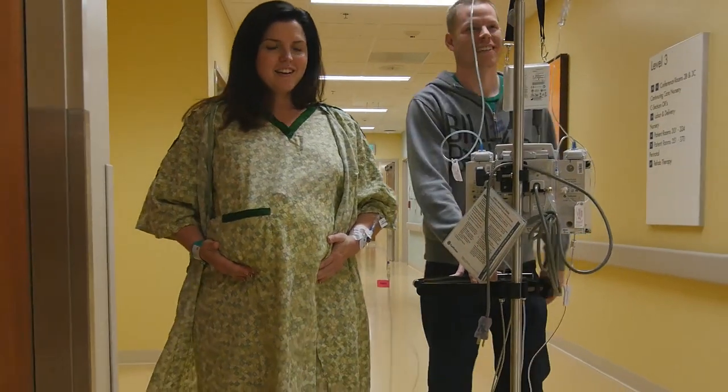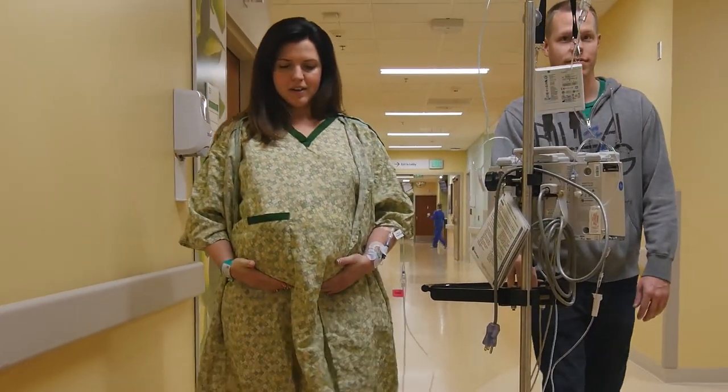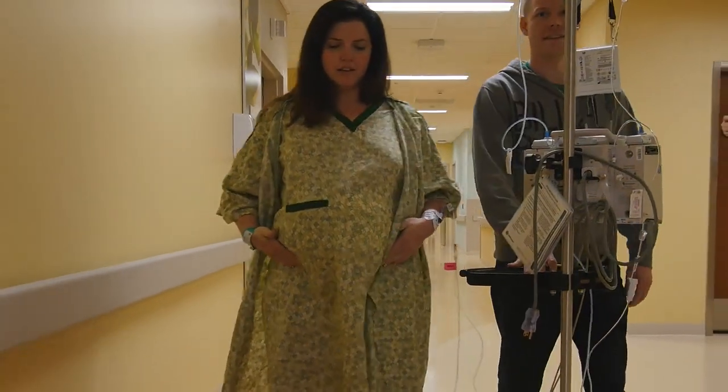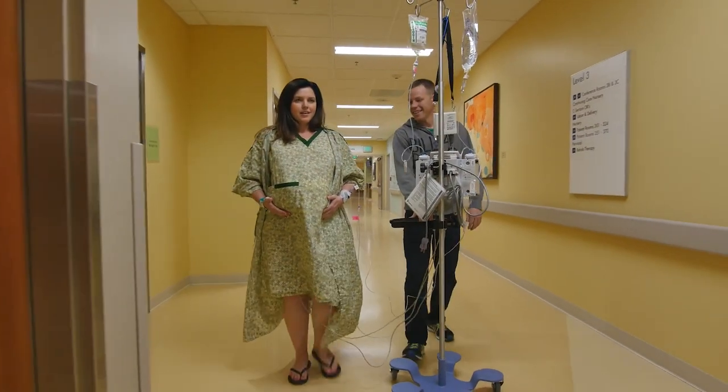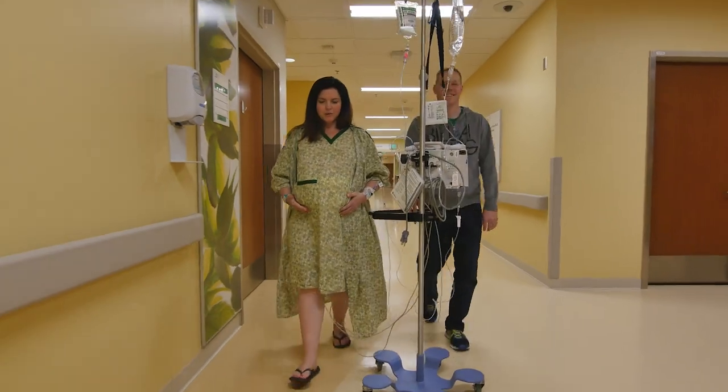Other women really do not want to feel more pain than they absolutely have to in labor, and that's okay too. We have many options for pain control. Some women choose IV pain medicine, which goes in through the IV and does not take all the pain away but takes it down a couple of notches. Women who choose an epidural do feel a dramatic decrease in the amount of discomfort that they're feeling.